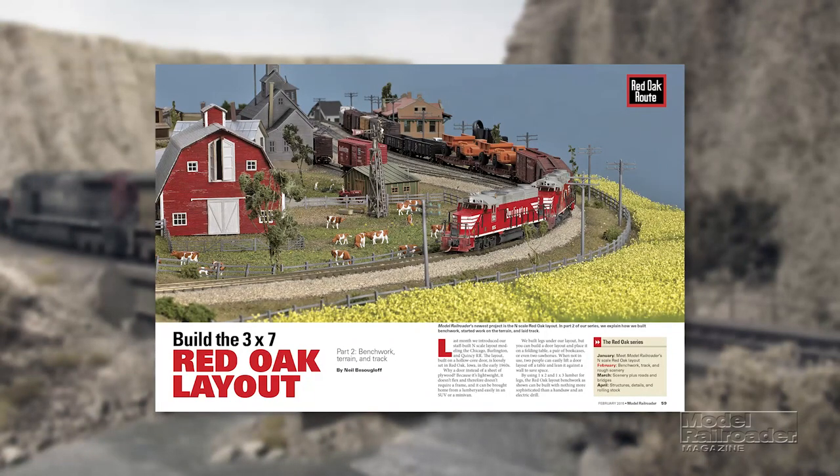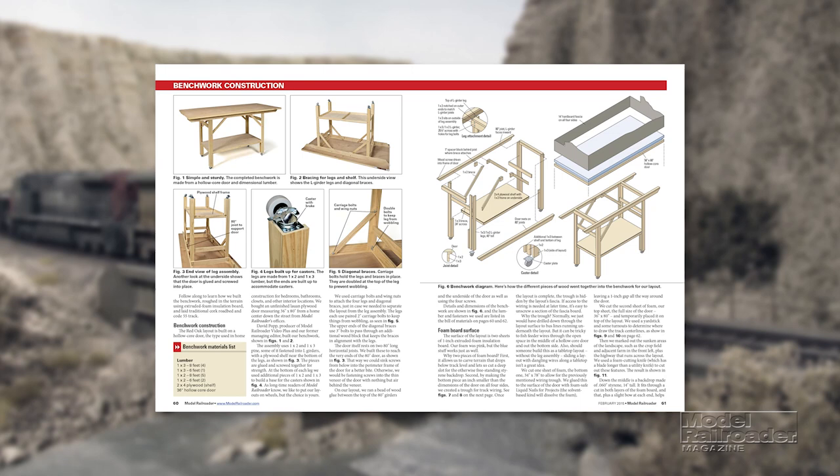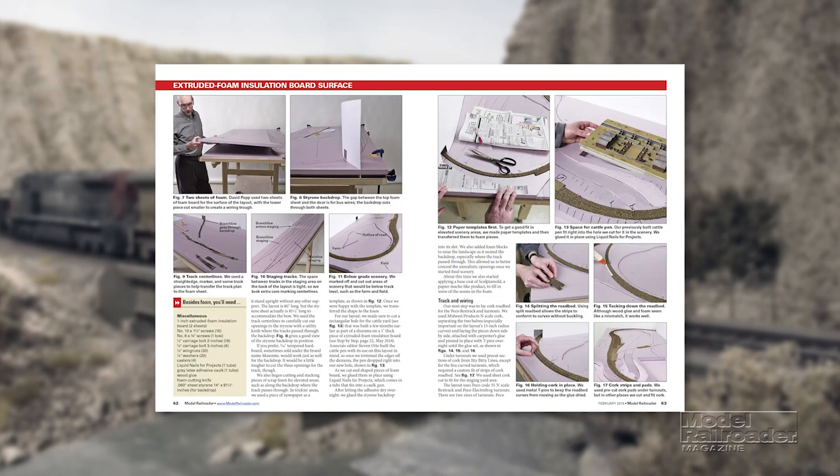Inside this issue you'll find part two of our N-Scale project series showing how we built bench work, laid track, and roughed-in scenery on our new three-by-seven-foot Chicago, Burlington, and Quincy layout.